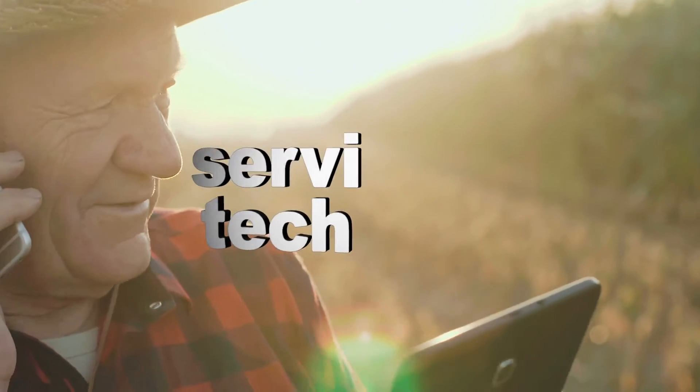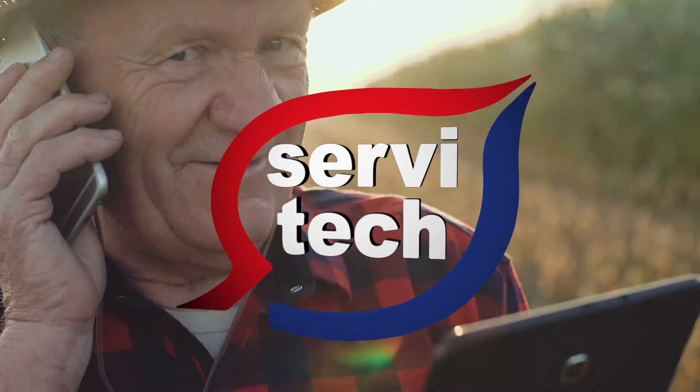Servitech — providing growers with crop consulting, lab services, and field intelligence since 1975.